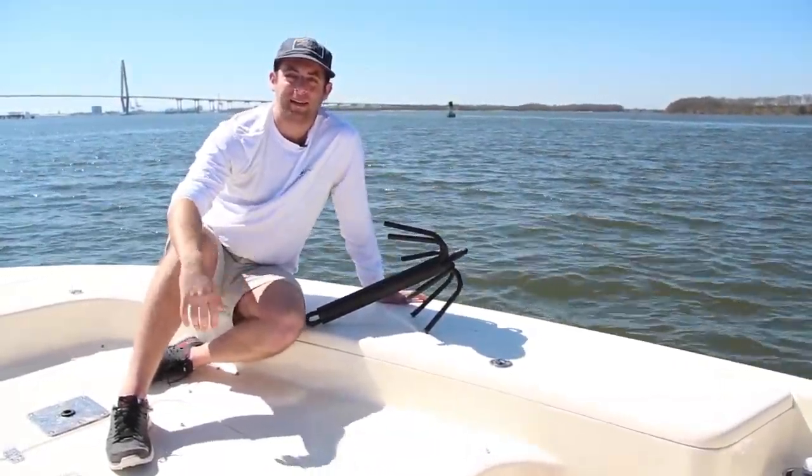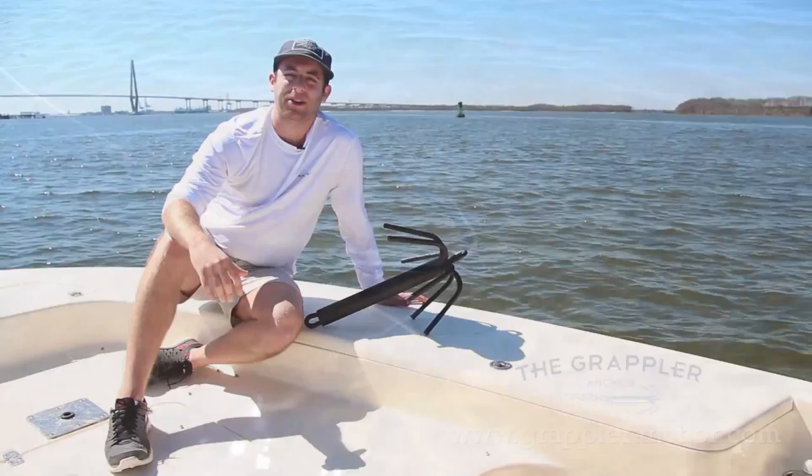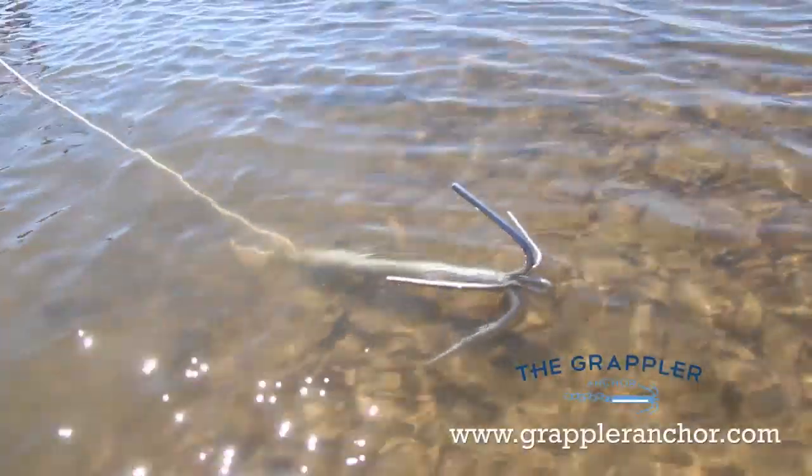Welcome to the Grappler Anchor website. The Grappler Anchor is a rocky bottom anchor designed for boats up to about 35 feet.